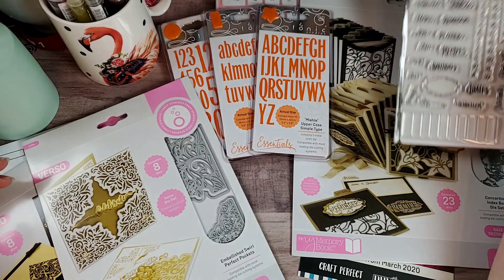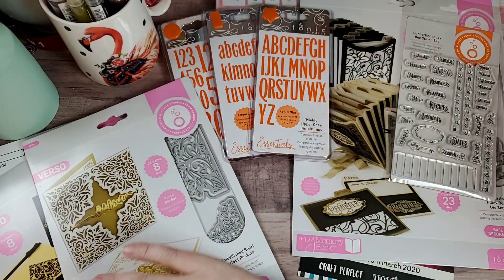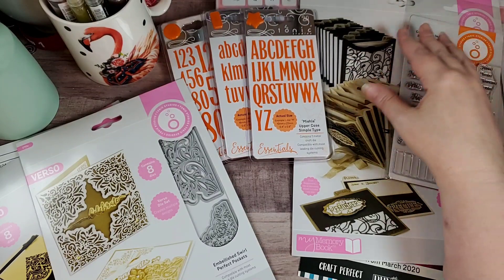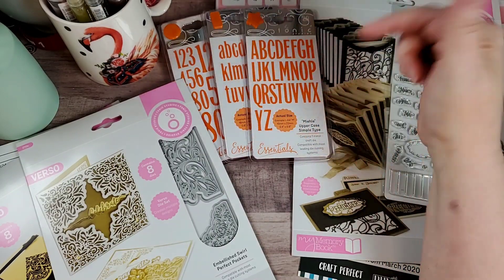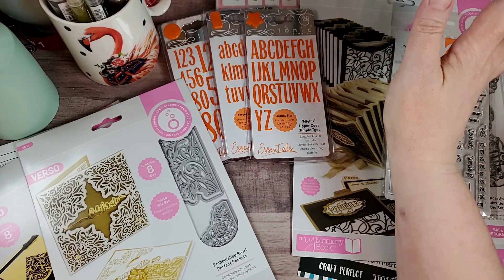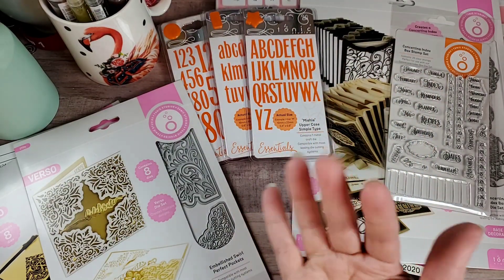If you want to go try and hunt them down — again, I'm not affiliated with Tonic. I buy the stuff outright; it's not sent to me for free. I just love their stuff, I really love their dies. Go check them out. If you're in the UK or anywhere outside of the US, check out the UK site because they have some really awesome bundles going on right now — I've been drooling over them. I hope y'all are well. Stay safe, stay healthy, and as always, love you guys to pieces. Happy crafting! Bye bye.